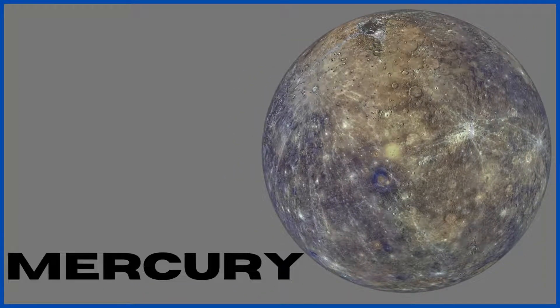Mercury. Mercury is the closest planet to the sun and the smallest in our solar system. It is solid and it has no moon.